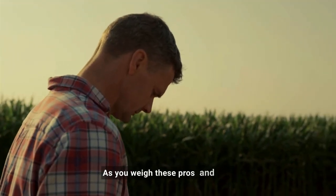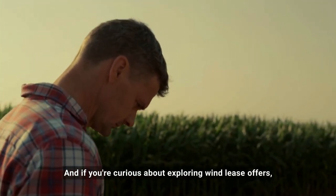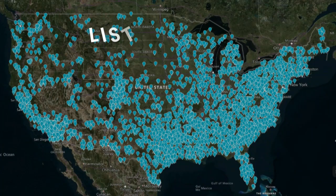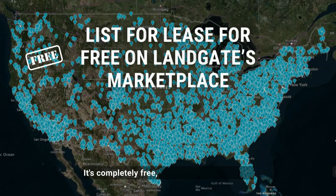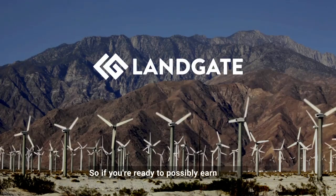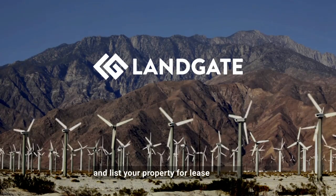As you weigh these pros and cons, remember that the benefits can be substantial. And if you're curious about exploring wind lease offers, consider listing your property for lease on Landgate's marketplace. It's completely free, and there's no obligation to accept any offers that you receive. It's a smart way to explore your land's potential without any pressure. So if you're ready to possibly earn income from your land, head over to Landgate.com today and list your property for lease for free.